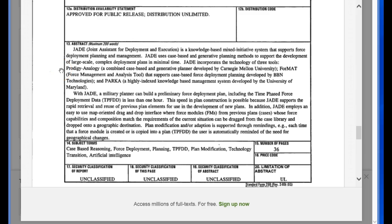They incorporate the technology of three tools. First, PRODIGY/Analogy — a combined case-based and generative planner developed by Carnegie Mellon University. Second, FORMAT, the Force Management Analysis Tool, which supports case-based force deployment planning, developed by BBN Technologies. Third, PARCA — a highly indexed knowledge-based management system developed by the University of Maryland.